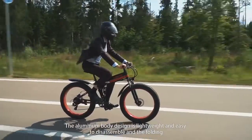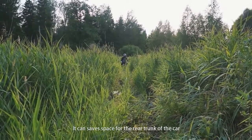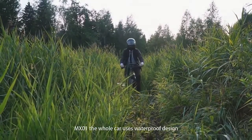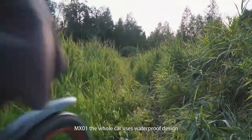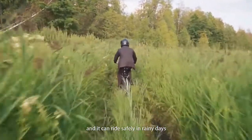The aluminum body design is lightweight and easy to fold and disassemble, saving space in the rear trunk of a car. The MX-01 uses a full waterproof design, so it can be ridden safely on rainy days.